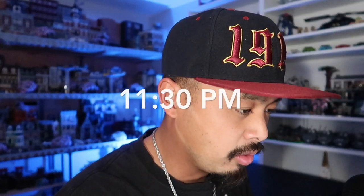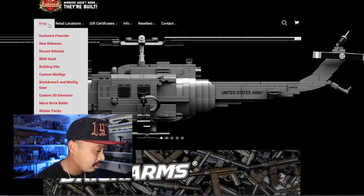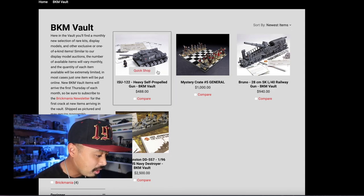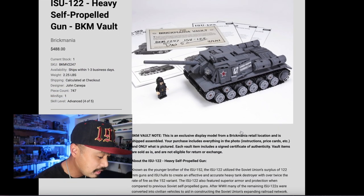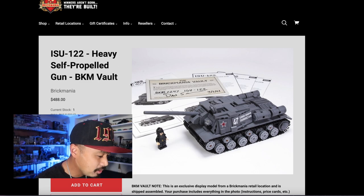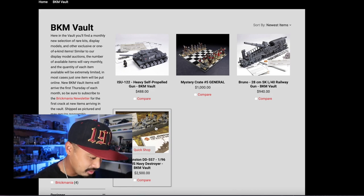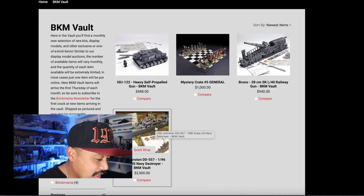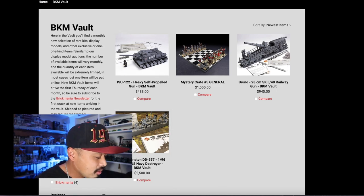It's literally been about 24 hours since I started this whole episode. Let's go back to Brickmania and see what's left. At the vault we still have the Bruno for $940. I'm surprised the ISU is still on here — it's a cool looking tank with a cool custom minifigure. We still have the mystery crate and the Johnson. Lower the price on the Johnson, guys — that's the only way you're gonna get that to sell. No one's gonna buy it for $2,500. The mystery crate at retail price is definitely worth it if you really break down how much each piece is worth individually. The Bruno — that hurts. I'm surprised the ISU is still there.